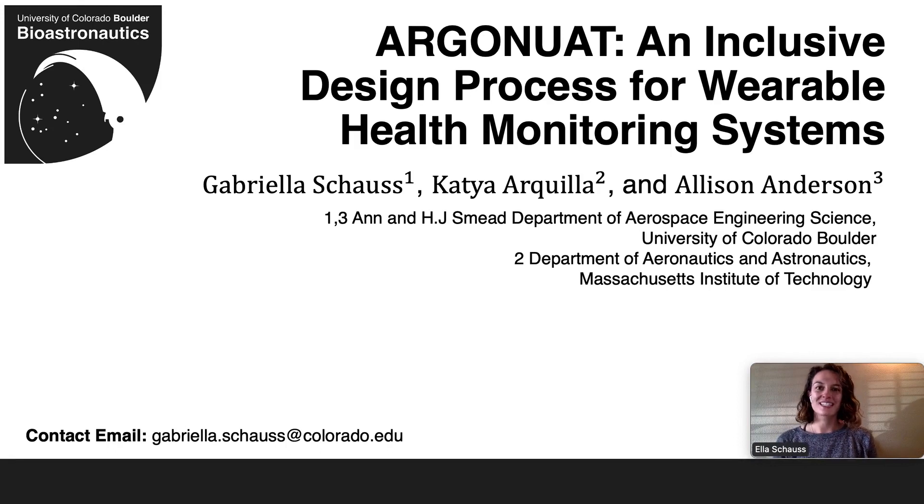Hi, my name is Ella Schaus, and today I'll be presenting on my research entitled Argonaut: an inclusive design process for wearable health monitoring systems.